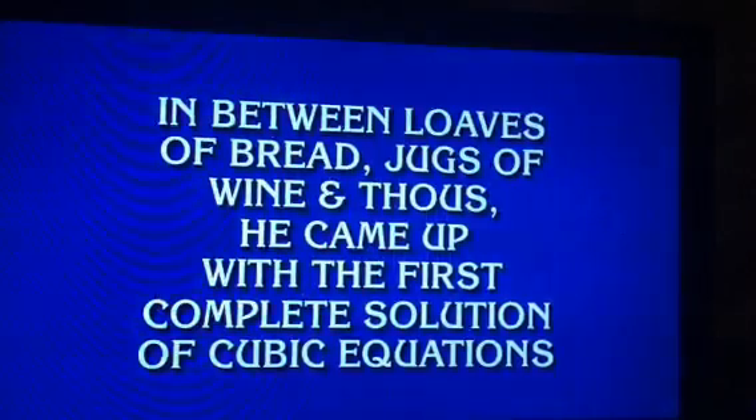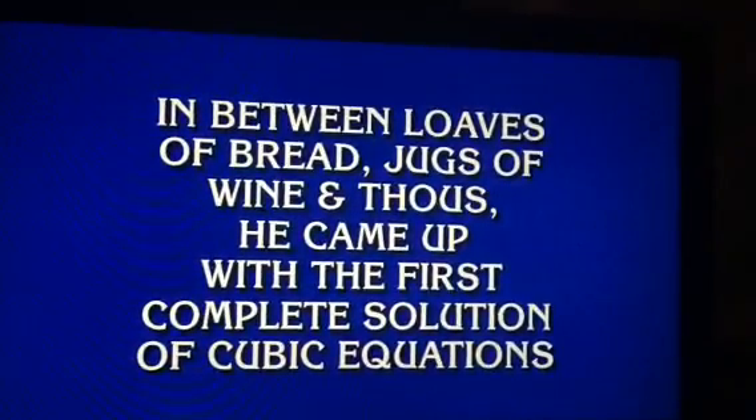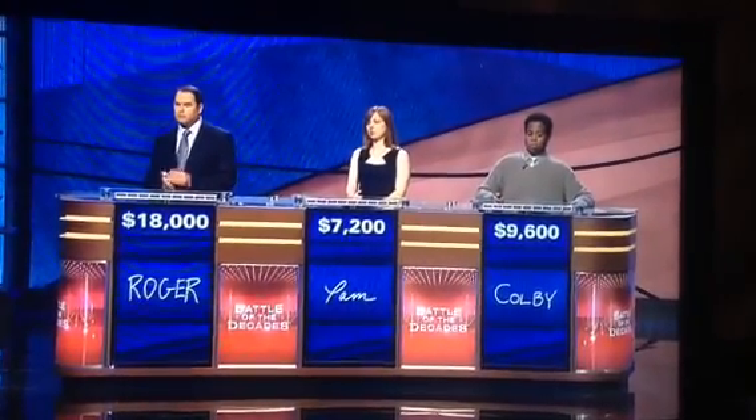In between loaves of bread, jugs of wine, and vows, he came up with the first complete solution of cubic equations. Who is Omar Khayyam?